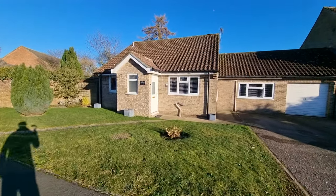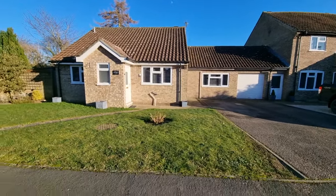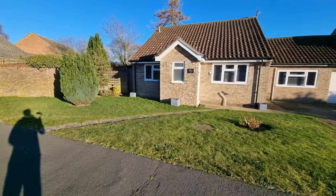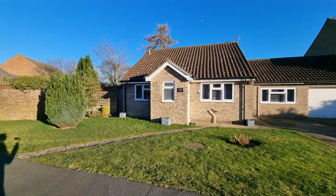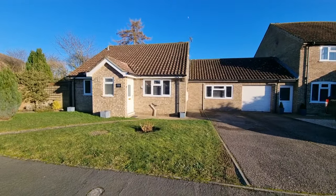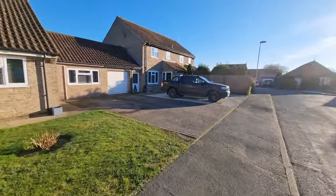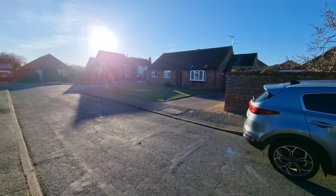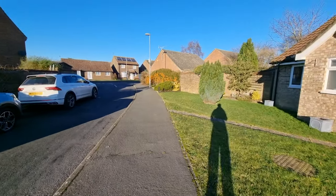So there's the bungalow right in front of us. We've got a front garden laid to lawn, there's an outside light, gated access on the side to the rear garden, and a driveway providing off-road parking. We're on a cul-de-sac called Ormsby Drive, on a popular development just on the outskirts of Swatham in Norfolk.